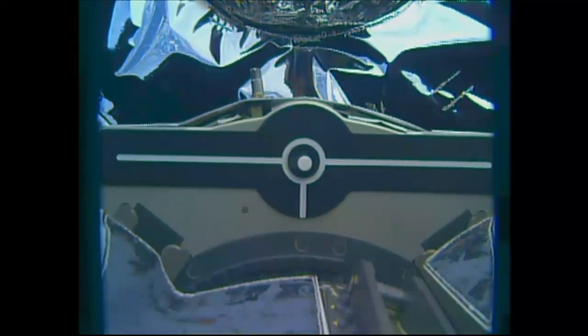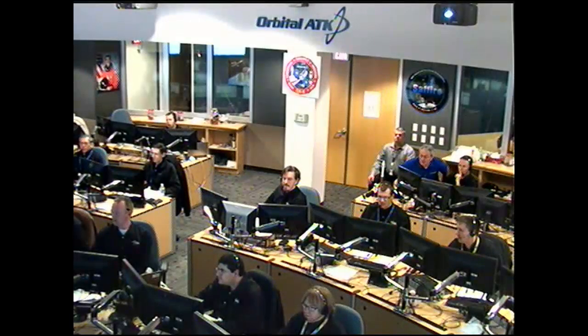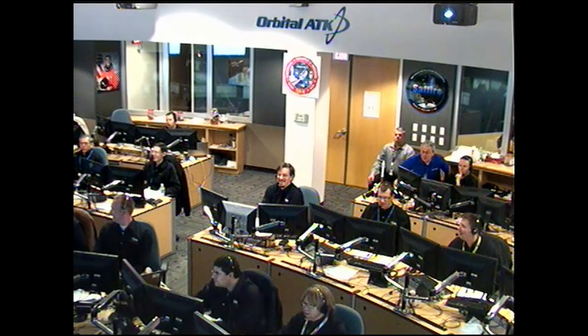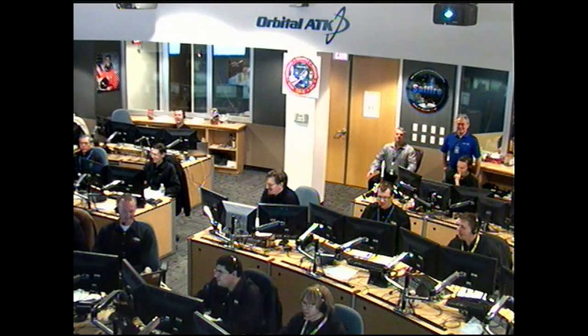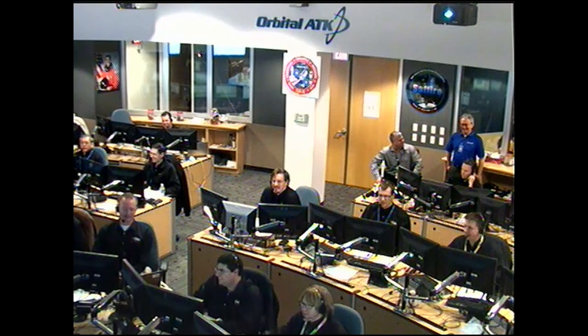Capture confirmed. Just as we lost our downlink television signal, capture confirmed at 5:51 a.m. Central Time.